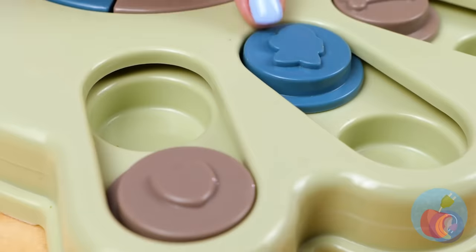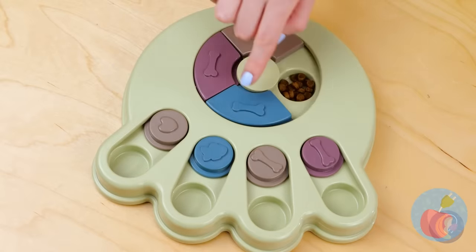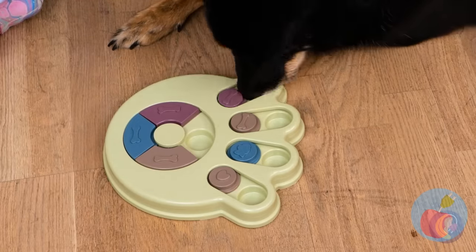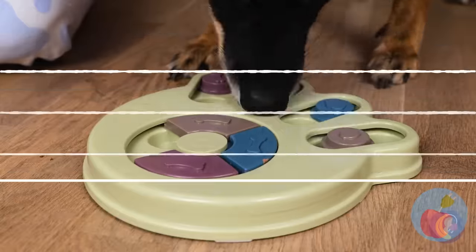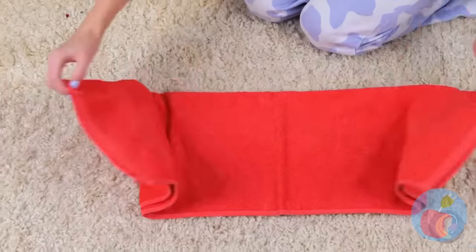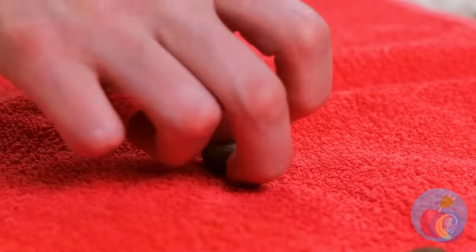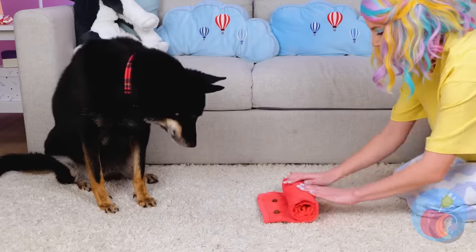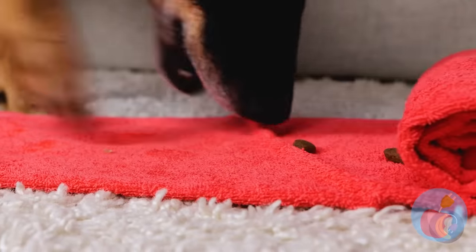Now our canine friends get to join in on the fun, and with tasty treats. Come on, puppy — put your nose to work and find those goodies. Seems like fun. But can we repeat this game with a towel? Just lay the kibble on the towel and then roll it up — like sushi. Seems to work just as well, but you're not sticking the toy in the laundry.